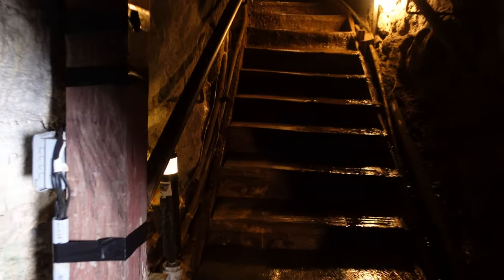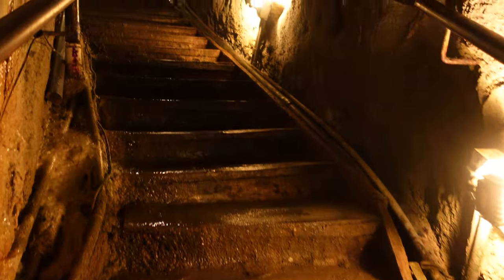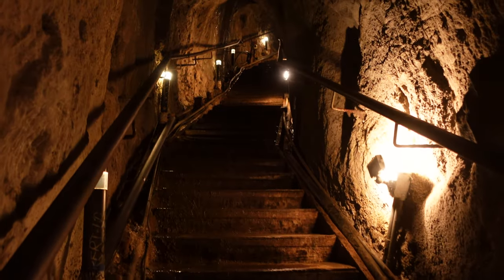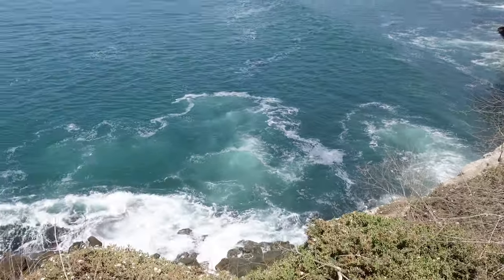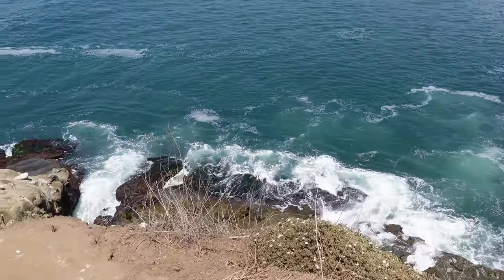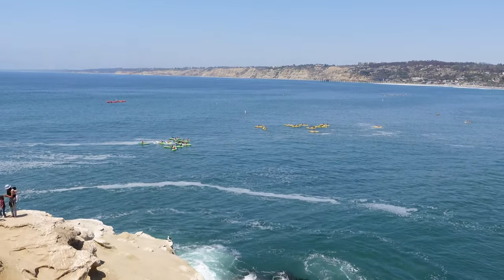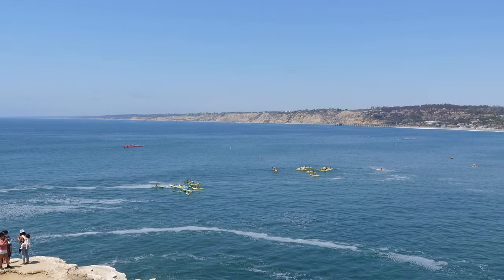After spending a few minutes looking around the cave and admiring the view comes the hard part — going back up the 145 steps to get to the exit. If you're wondering what the view from the top of the cave looks like, there is an observation deck just a few feet from the cave store. It's not part of the cave store, so there is no admission — it is absolutely free to visit, and you can get some great views of the coast and Goldfish Point.